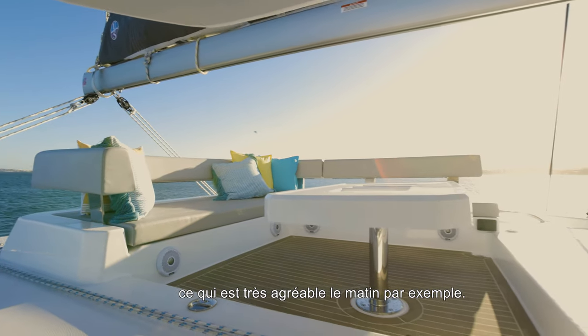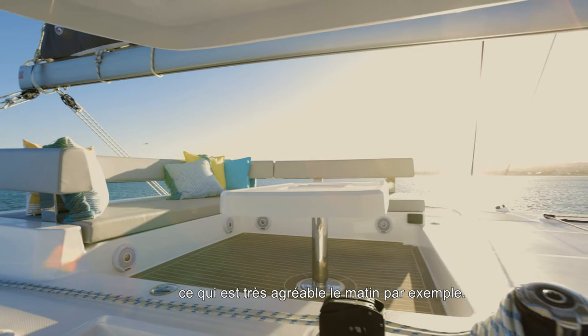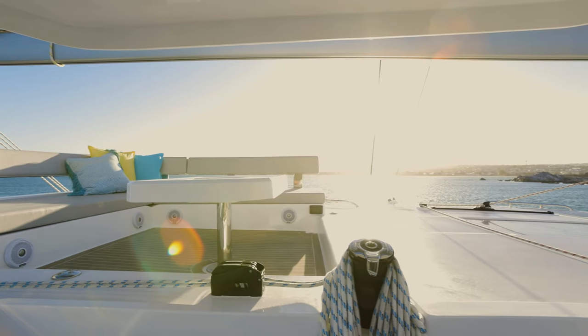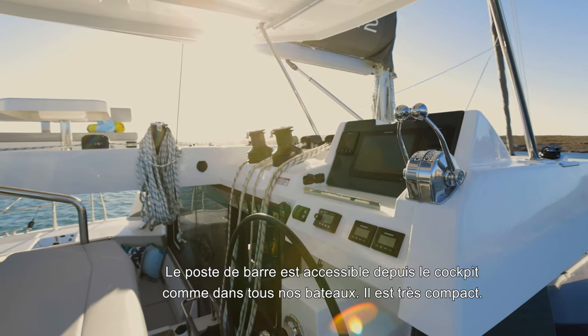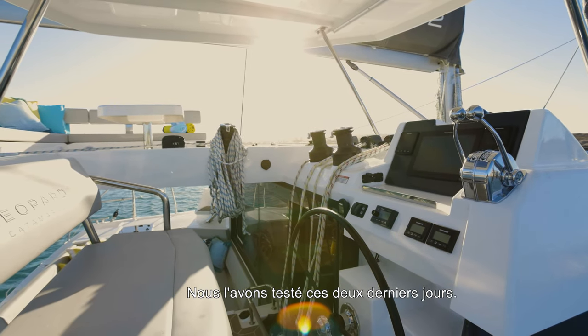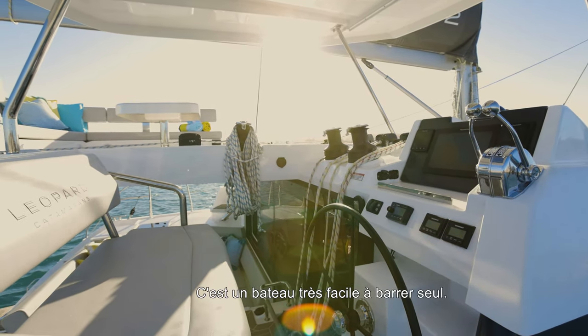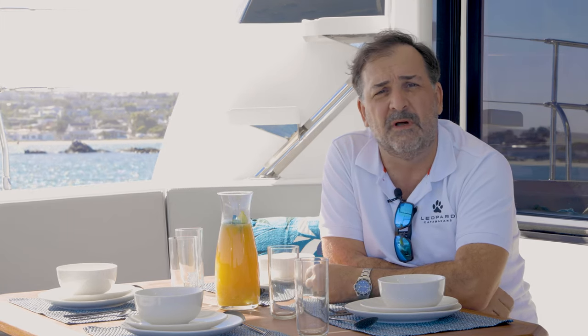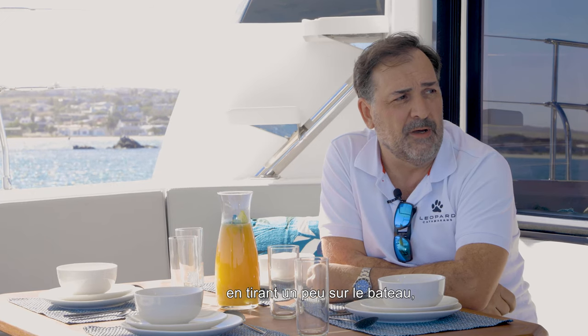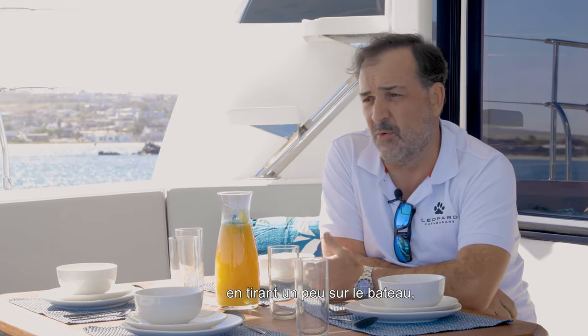That's particularly nice on a morning like this — you'd be sitting in the lounge looking at the sunrise. The helm station is always in the cockpit, very compact, very good. We tested that over the past couple of days — it's a very good boat to single-hand. She sails well; we hit well over 10, 11 knots pushing the boat a bit, and consistently eight, eight and a half, nine knots the whole time.